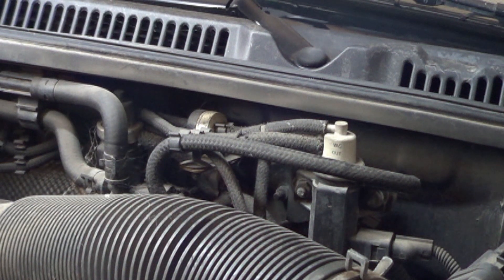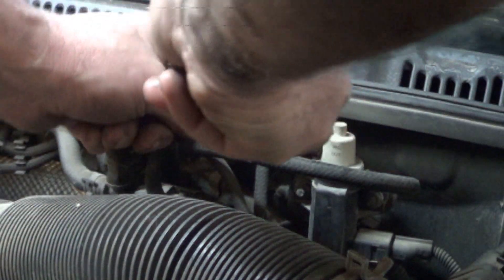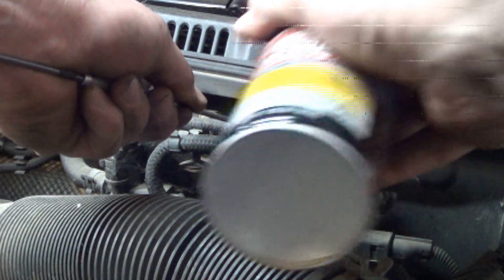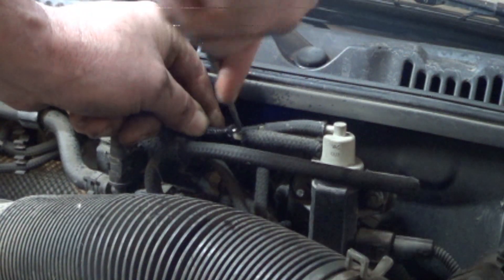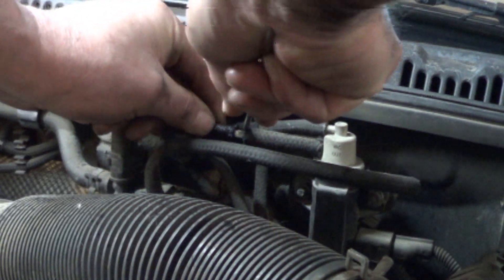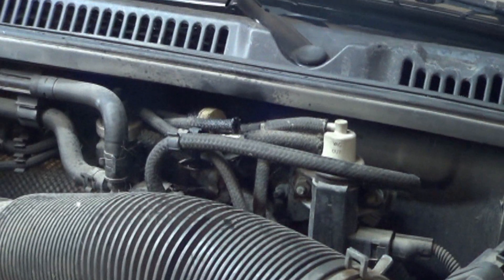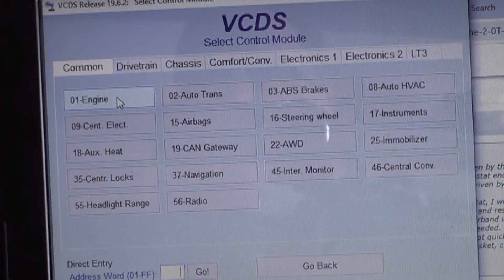The next check we do on a low power or boost related problem is to check the N75 to make sure it's got a vacuum supply and that it's able to control vacuum. The test I do uses the output tests of VAGCOM. You have to have the engine running in order to do an output test on an ALH.